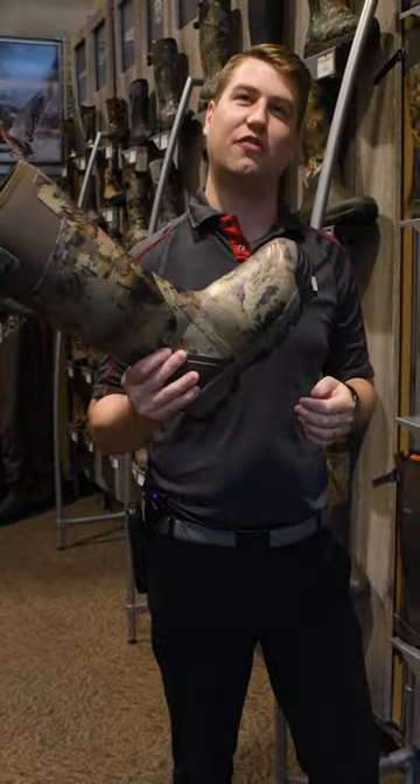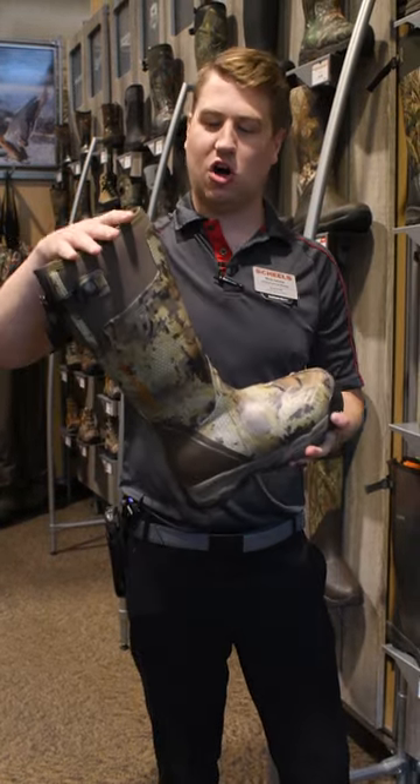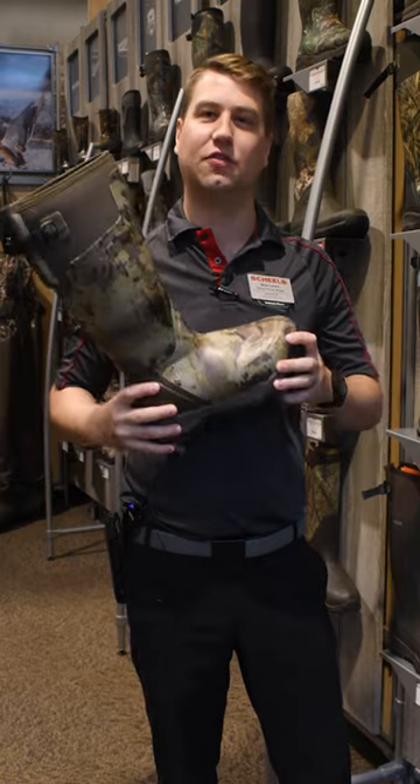Fourth pick is the La Crosse Alpha Burley. An essential boot for waterfowling this year. Tall, waterproof, and completely scent free. Couldn't ask for any more.